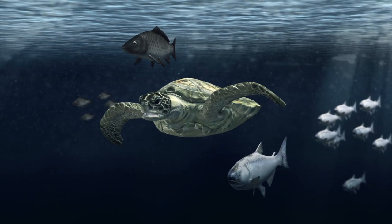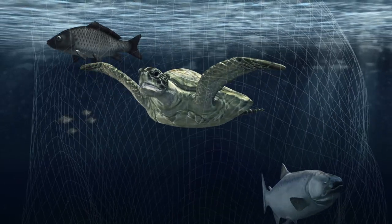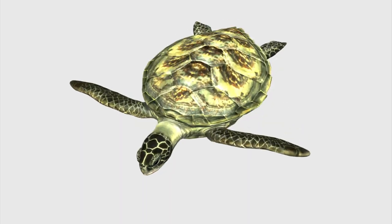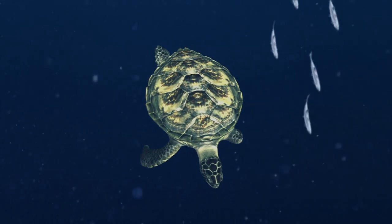Israeli scientists decided to help an injured green sea turtle after it was trapped by a fishing net in the Mediterranean Sea. The male turtle's left side flippers were so badly damaged that they were deemed beyond repair and had to be amputated.